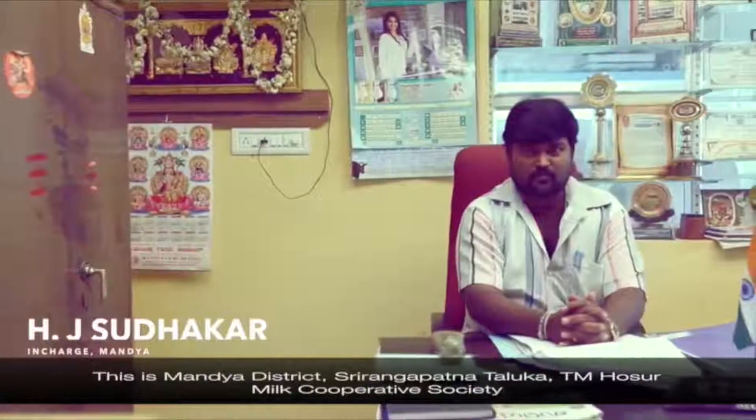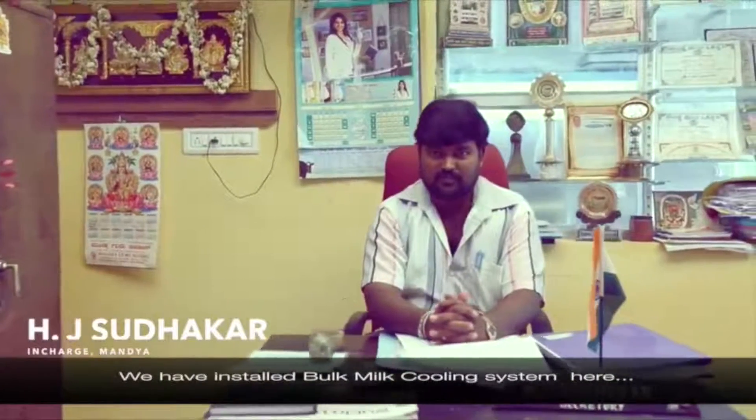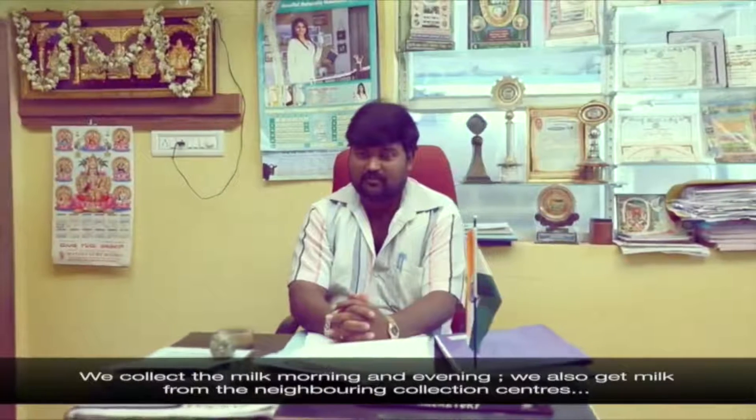This is Mandear district, Srirangapatna Taluka, TM Hosur Milk Cooperative Society. We have installed bulk milk cooling systems here.